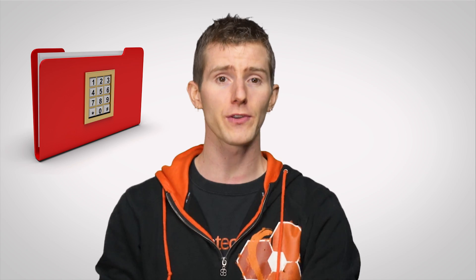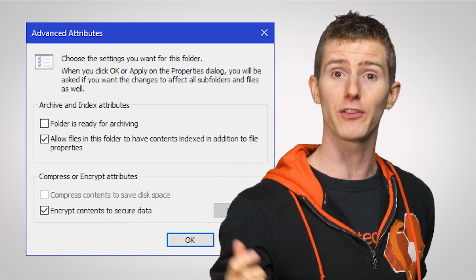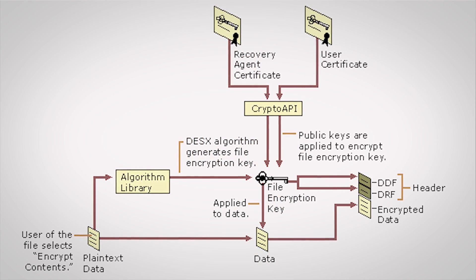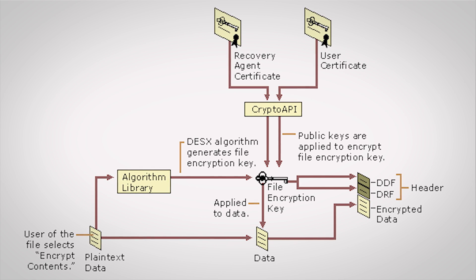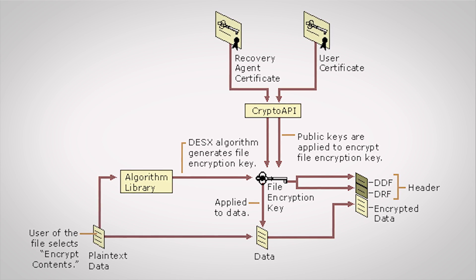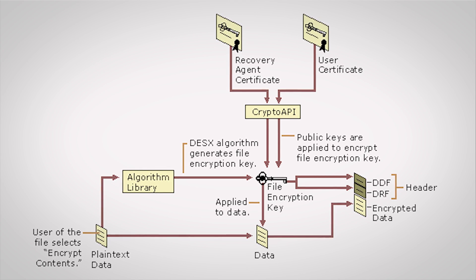Here's how it works: EFS allows you to encrypt a file or directory simply by checking a box on its properties window. Once you click OK, it uses standard public key cryptography to encrypt the file or folder with a generated key called an FVK. This key itself is then also encrypted with a public key unique to that particular user, and finally the encrypted FVK is stored in the file's header.